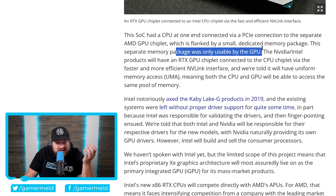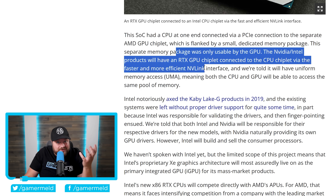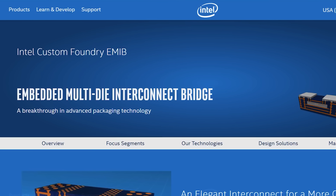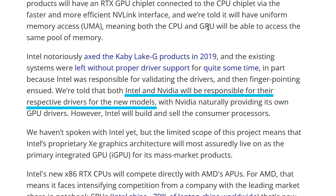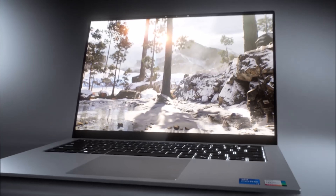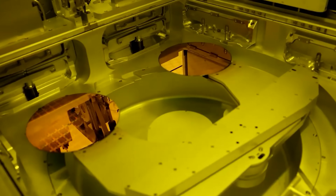But things are being done very differently here. Instead of memory only accessible by the GPU, the Nvidia/Intel product will have an RTX GPU chiplet connected to the CPU chiplet via NVLink, giving them uniform memory access so both CPU and GPU can access the same memory pool. Also, instead of Intel having to validate AMD's drivers — which seemed to cause the Kaby Lake issue — Intel and Nvidia will each be responsible for their own drivers. Most products seem to be targeting the thin-and-light notebook segment, but there could be products across multiple areas, maybe even desktop. This is a massive announcement that will have a huge effect on the market. Let me know what you think in the comments below.